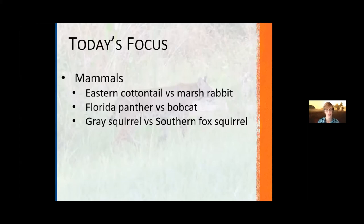You may have heard it referred to as the Sherman fox squirrel, which is not incorrect. We have new data to show that it's now being reclassified and we're now calling it the southern fox squirrel.